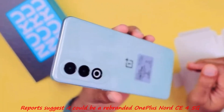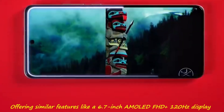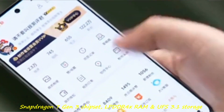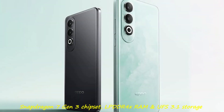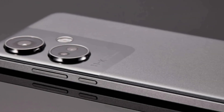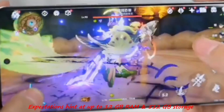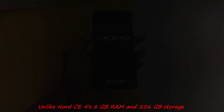Reports suggest it could be a rebranded OnePlus Nord CE4 5G, offering similar features like a 6.7-inch AMOLED Full HD+ 120Hz display, Snapdragon 7 Gen 3 chipset, LPDDR4X RAM, and UFS 3.1 storage. Expectations hint at up to 12GB RAM and 512GB storage, unlike the Nord CE4's 8GB RAM and 256GB storage.